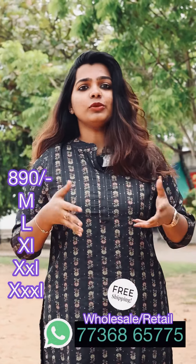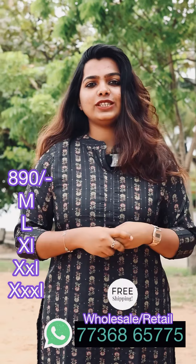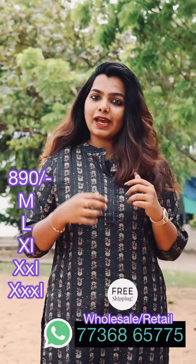Our daily wear is called office wear — we call it daily wear. We call this a simple collar neck pattern.